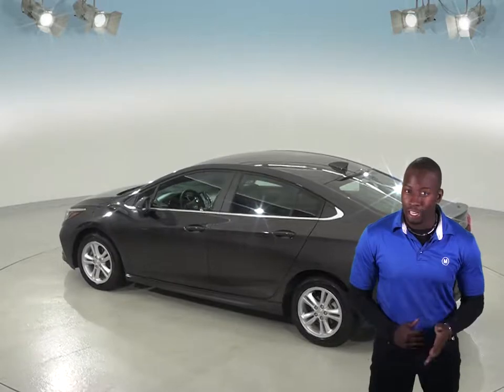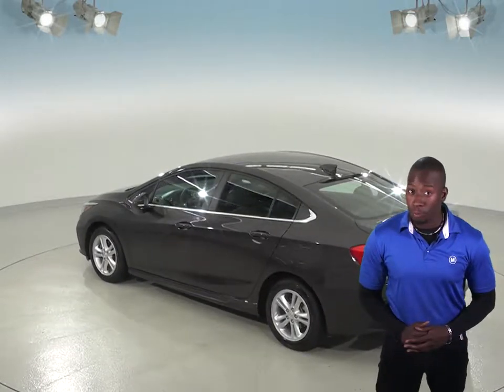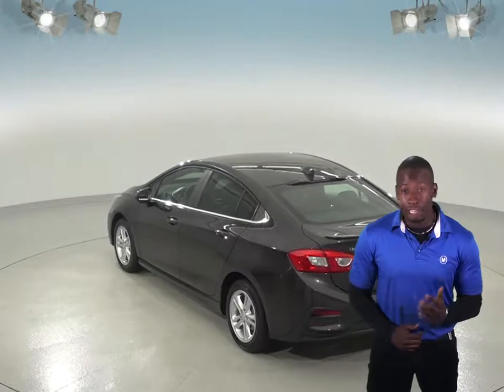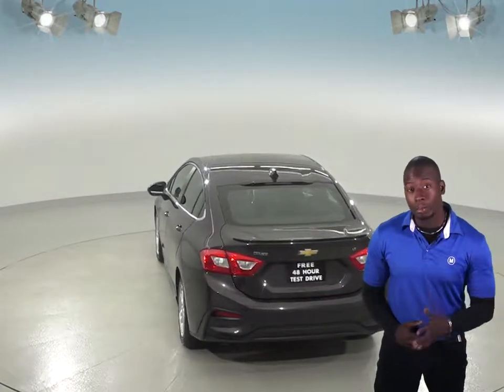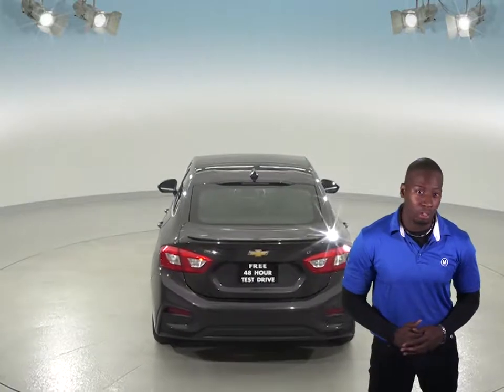Some great features include the front AC and AM-FM radio that comes with Sirius XM capabilities. There's even a CD player, so you'll always find something to listen to. And you'll be able to control it all with the controls mounted on the steering wheel.